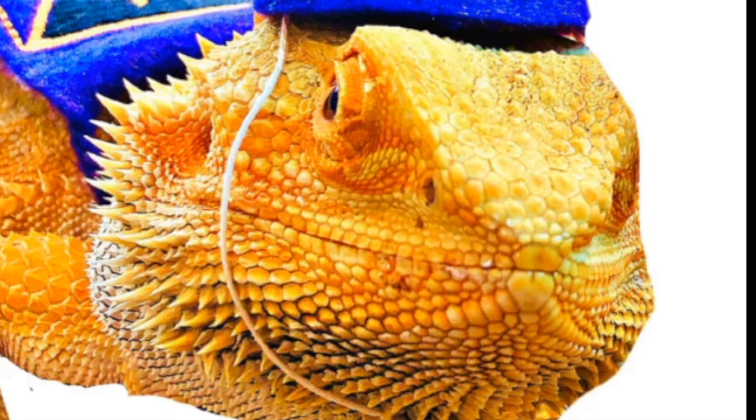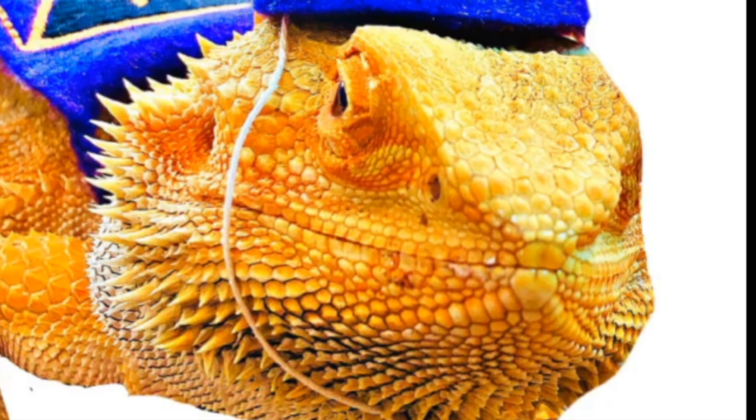What do lizards like to eat with their hamburgers? French flies. I'm hilarious.